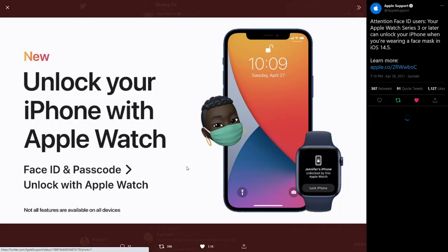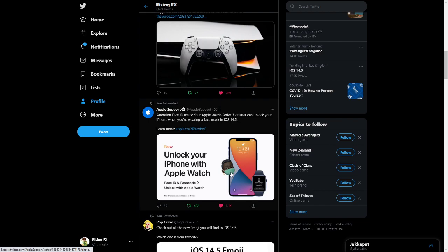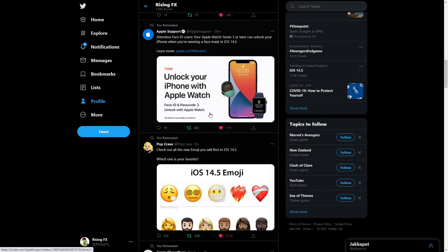The main thing we've got to talk about is unlocking your iPhone with Apple Watch and a mask. So if you guys are wearing a face mask and you're also wearing your Apple Watch, you can unlock it because it has a sensor inside of it. That's pretty cool.